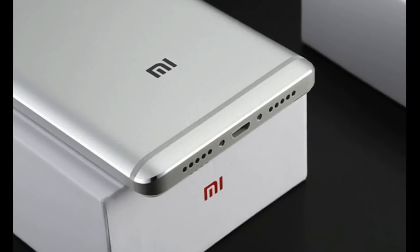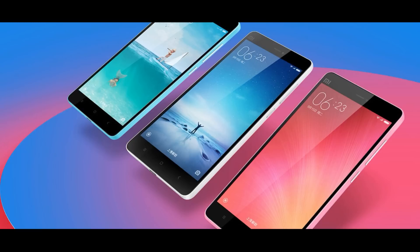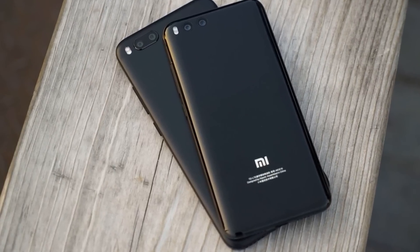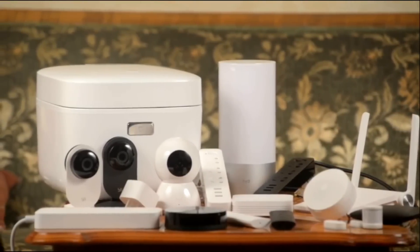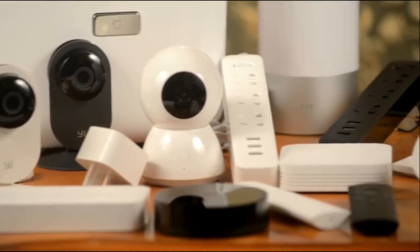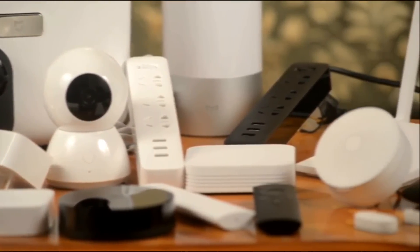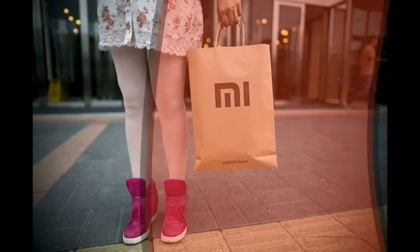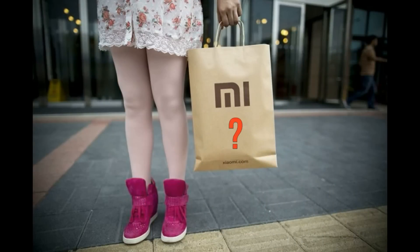Welcome to the new episode of Gadget Alive. As we already know, Xiaomi is one of the finest smartphone makers in the world. They not only produce beautiful design and value-for-money smartphones, but they also produce amazing and valuable smart home gadgets too, under the Mechery brand, which has impressed me a lot. But today we're gonna talk about something new and interesting, as well as popular non-electronic items from Xiaomi. So what are these? Let's find out.